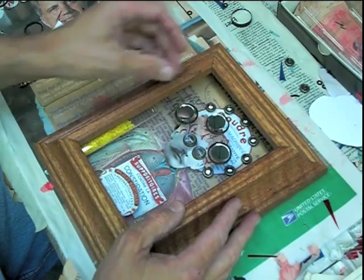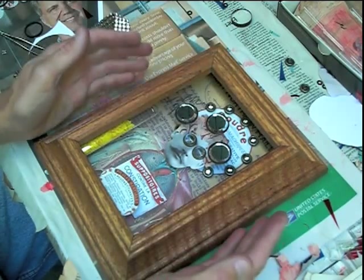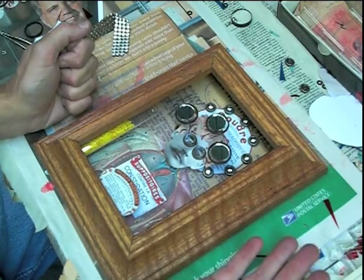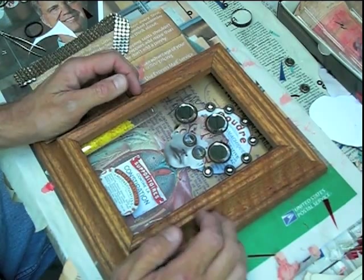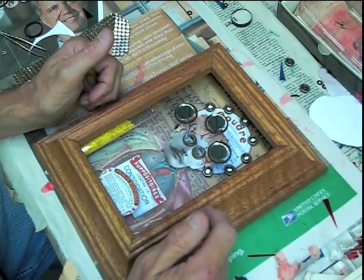I can't pick it up and show you, but I'll take some pictures of it and show you a little later what it looks like. This will be completed this afternoon. I really like this one — I like all my stuff, but this one I really like.